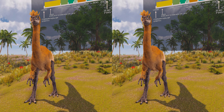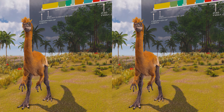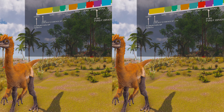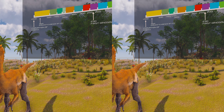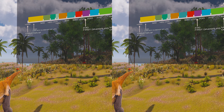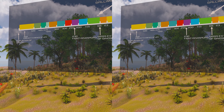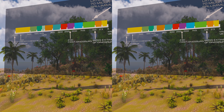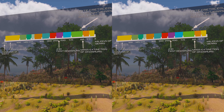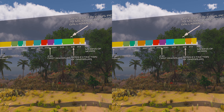Gallimimus is a genus of theropod dinosaur that lived in what is now Mongolia during the late Cretaceous period, about 70 million years ago. Several fossils in various stages of growth were discovered by Polish-Mongolian expeditions in the Gobi Desert of Mongolia during the 1960s. A large skeleton discovered in this region was made the holotype specimen of the new genus and species Gallimimus bullatus in 1972. The generic name means 'chicken mimic,' referring to similarities between its neck vertebrae and those of the galliforms.